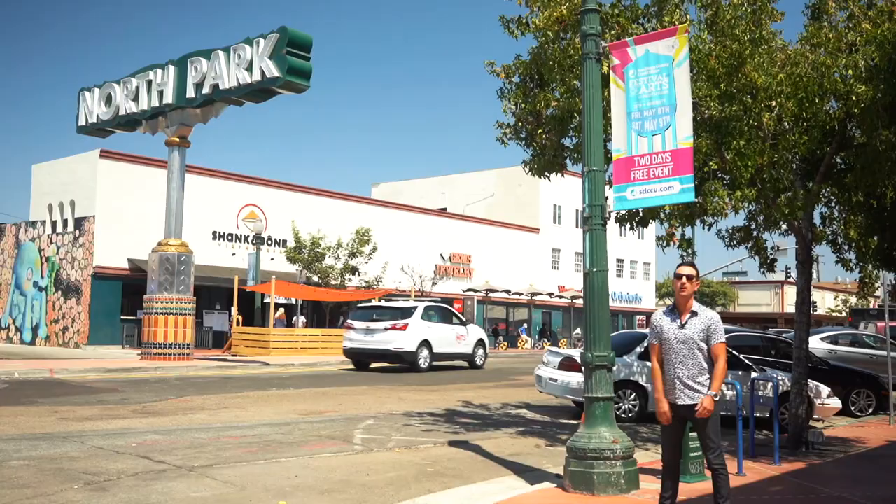This guy needs to grow a pair and just move so we can get going. We got another car.